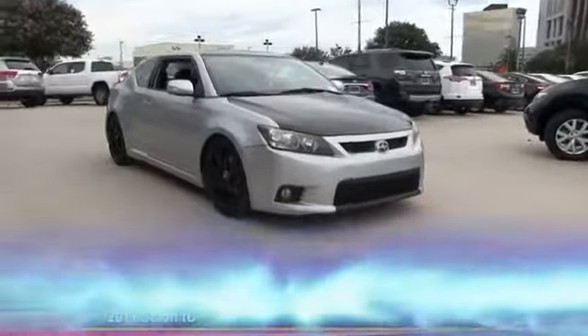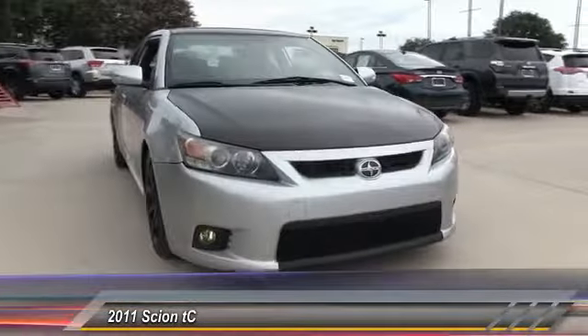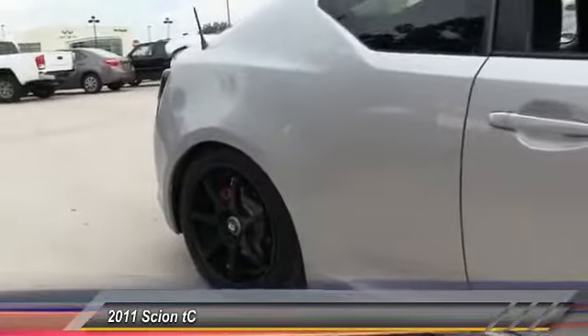The 2011 Scion TC is powered by a spirited engine with a completely responsive handling system and is priced below $15,000. This vehicle has less than 65,000 miles.